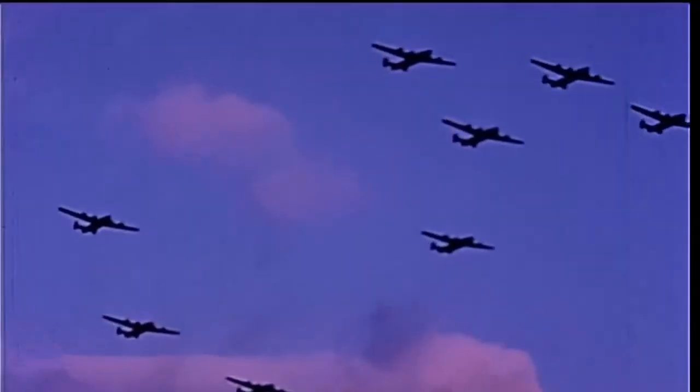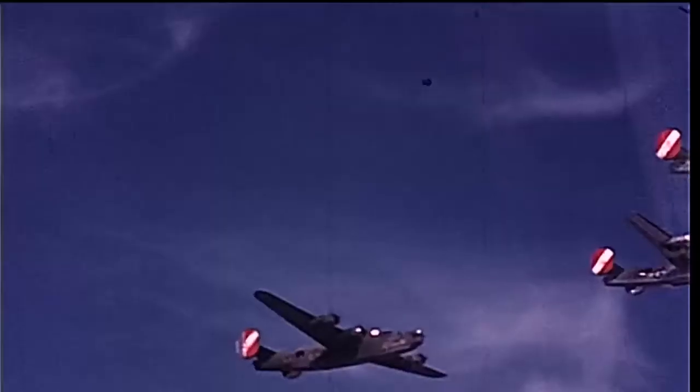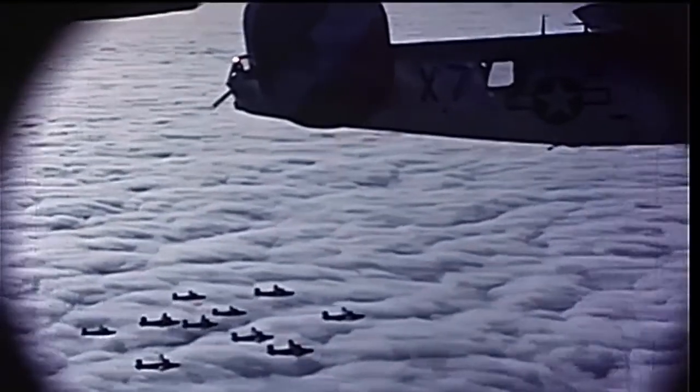The B-24 had poor flying characteristics and was very hard to maneuver. Many pilots found it difficult to keep flying formations intact. Due to this, Liberators became the preferred targets of German fighters. Fortunately, escort fighters were later introduced to protect the slower heavy bombers from enemy fighter aircraft.